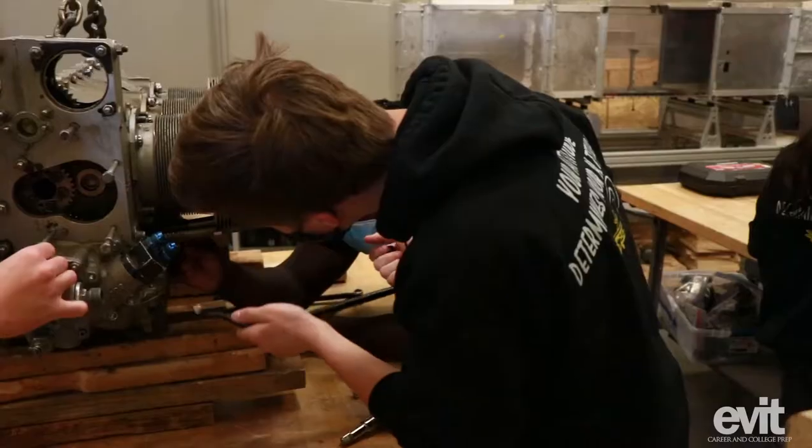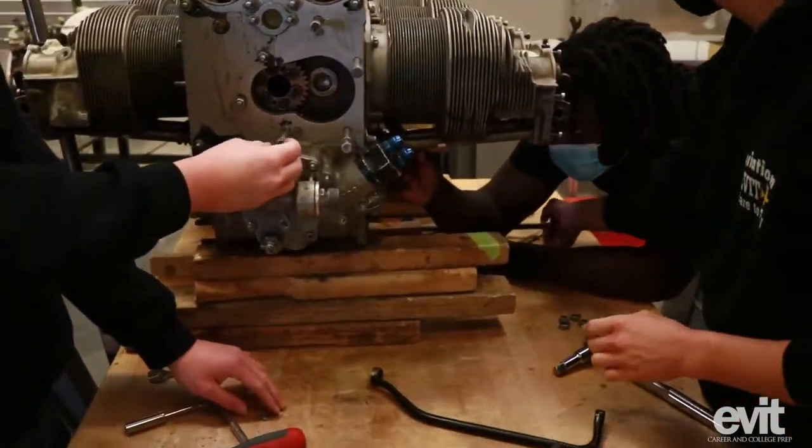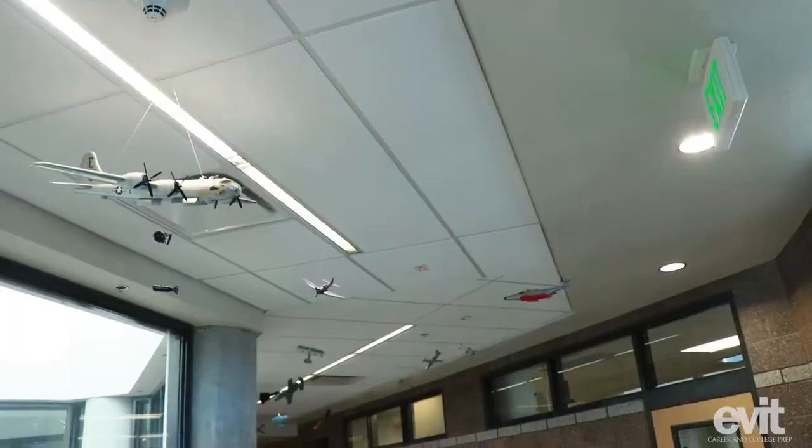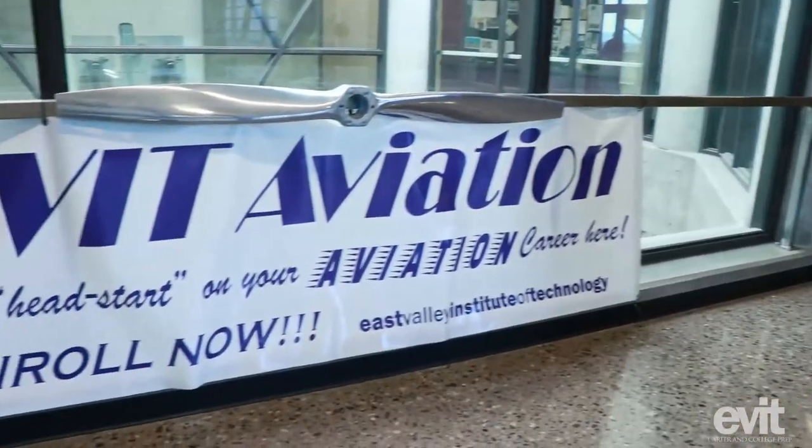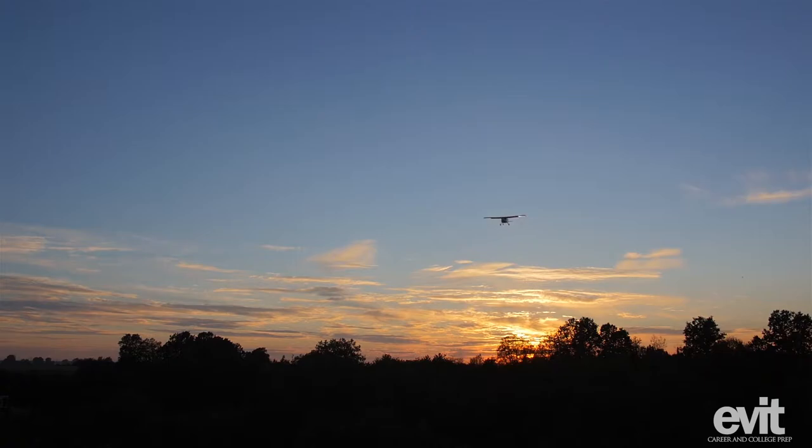As a high school student you get the opportunity for college credit through dual enrollment with the classes that you take at EVIT. Being a pilot is not the only thing that you're going to be going towards in the aviation program. We've learned about drones, we've learned about helicopters, we've learned about air traffic control. There's a ton of different options — maintenance and all these other things. This program helps you learn about each one of those aspects.